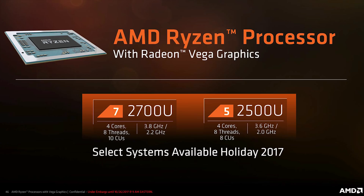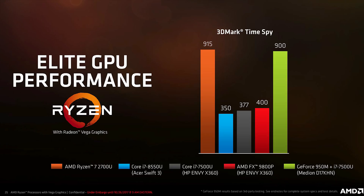The integrated Vega graphics may be based on a new architecture, but don't expect much performance in higher-end games. The 10 compute units paired with the relative clock speeds of the Ryzen 7 graphics subsystem makes it roughly one-sixth as powerful as AMD's Vega 56. The GPU specifications don't really look impressive — but what do they mean for performance?